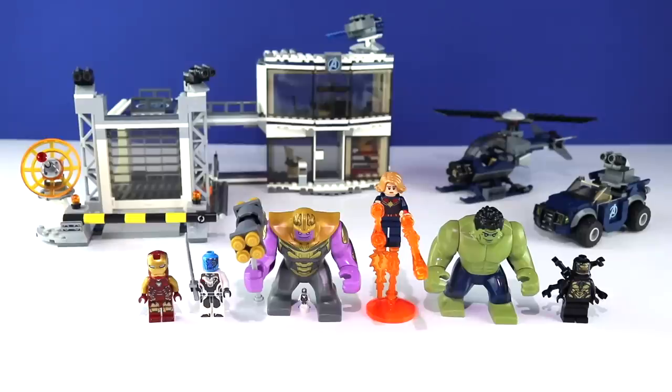We're gonna get started with what potentially may be the last set for the Infinity Saga, and potentially the last set featuring RDJ's Iron Man, Karen Gillan's Nebula, Josh Brolin's Thanos, and Mark Ruffalo's Hulk — all four of which I think are at risk of dying, so we should probably get started.